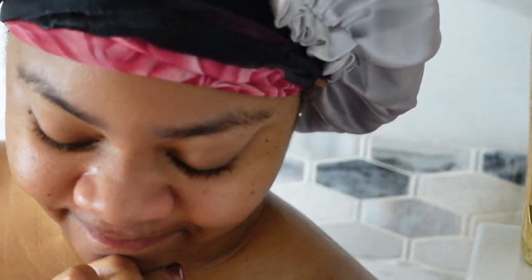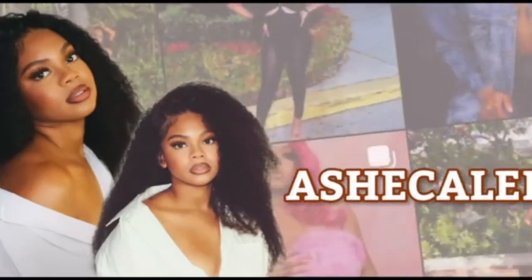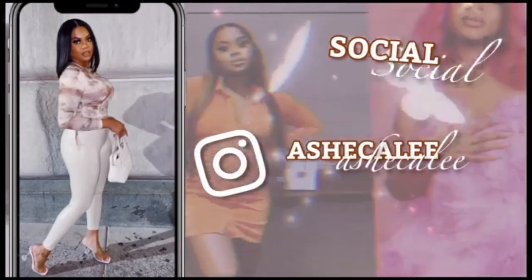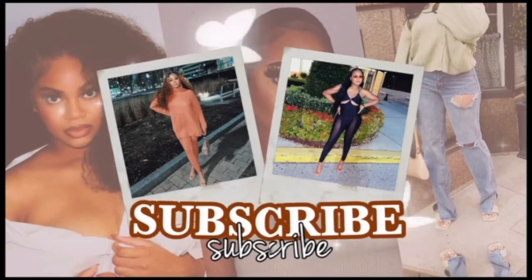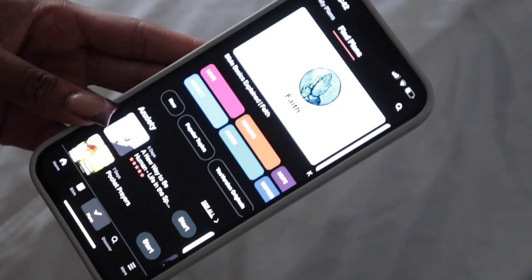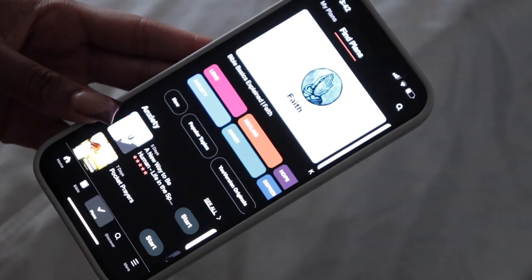A shower that normally takes me 20 minutes is taking me 2 hours — this is what we gotta do. Hey loves, Ashika Lee here if you're new. Hit that subscribe button. If you're not, thank you for tuning in to yet another video.